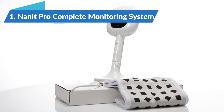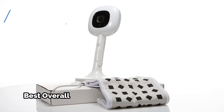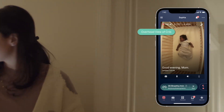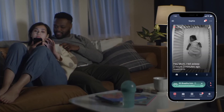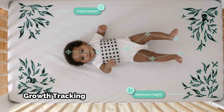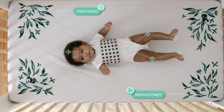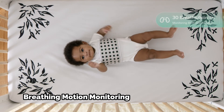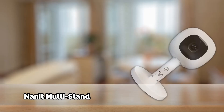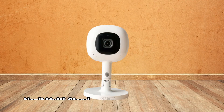The Nanite Pro Complete Monitoring System is the best overall baby monitor in 2022. This model's cameras, apps, and services put it ahead of the competition. The camera's resolution and night vision have improved, and the system can now measure your child's growth. If you want a baby monitor that tracks more than just crying, the Nanite Pro is our pick. Place it over the baby's crib or cradle so you can see inside. The camera can be mounted on a pedestal, a wall bracket, or a floor bracket.